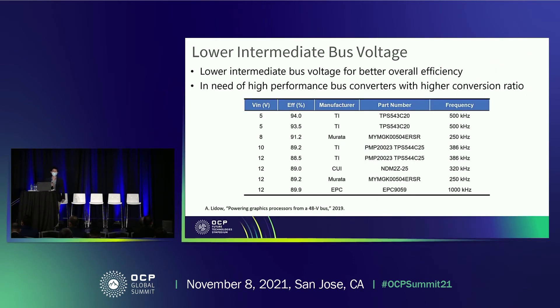Another trend in 48-volt power architecture is to reduce the intermediate bus voltage, because the efficiency of the second-stage bus converter is strongly dependent on its input voltage, as shown in this table. This indicates that a lower intermediate bus voltage may be better for overall efficiency. This requires high-performance bus converters with a higher conversion ratio, for example 6-to-1 or 8-to-1.